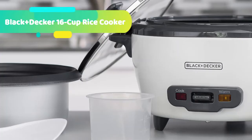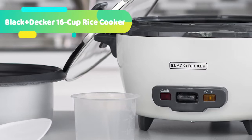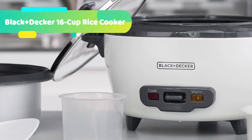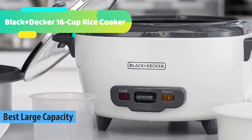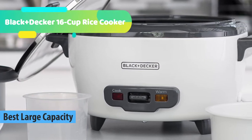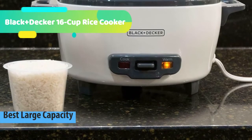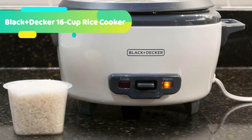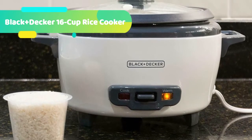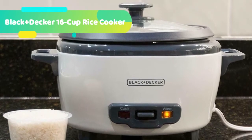At number 3 we have the Black & Decker 16-Cup Rice Cooker. Big dinners just got easier thanks to this cooker. Cooking takes just 20 to 40 minutes, and the unit keeps the delicious fluffy rice ready to serve long after cooking is complete with an automatic Keep Warm function. The included steaming basket lets you prepare healthy meals with vegetables, fish, and more. Cleanup is a cinch with the dishwasher-safe, non-stick bowl and tempered glass lid.